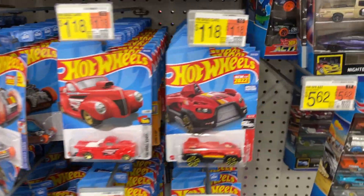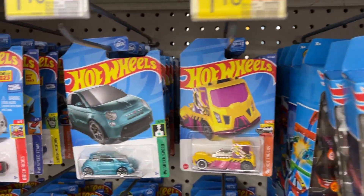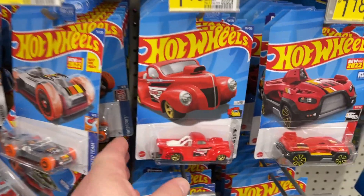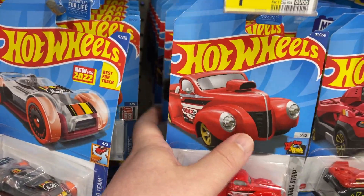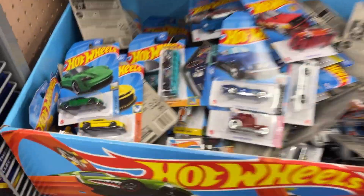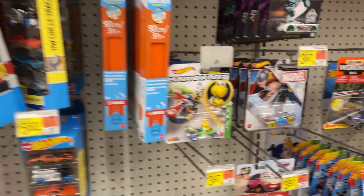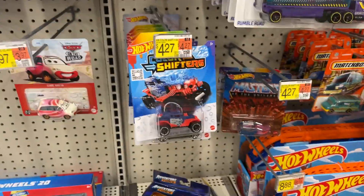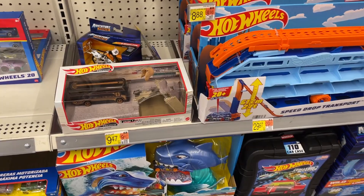Starting off with some Hot Wheels. We almost didn't get in this morning — I guess they had a little power outage. As I was coming up, luckily they got everything back up and going, so y'all are getting your weekly Walmart. We were that close, though! Got some Hot Wheels, a little Mario Kart, a little Marvel, Pixar, Color Shifters going on.